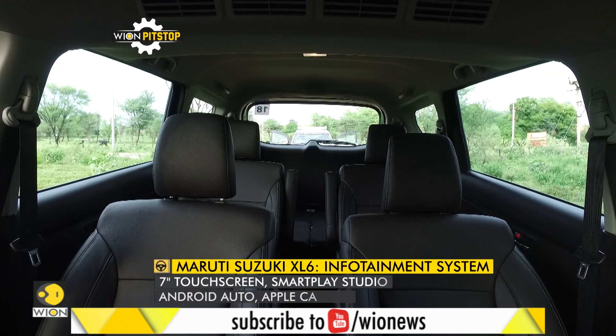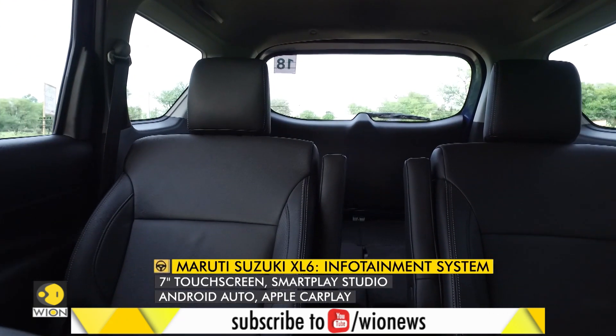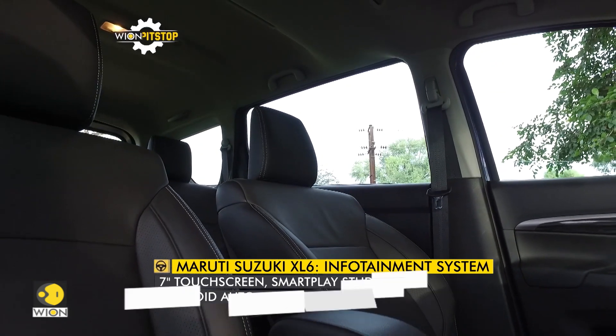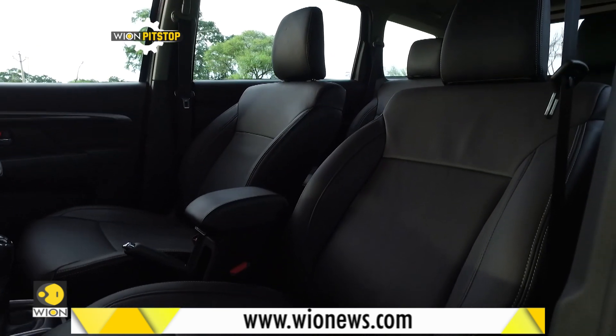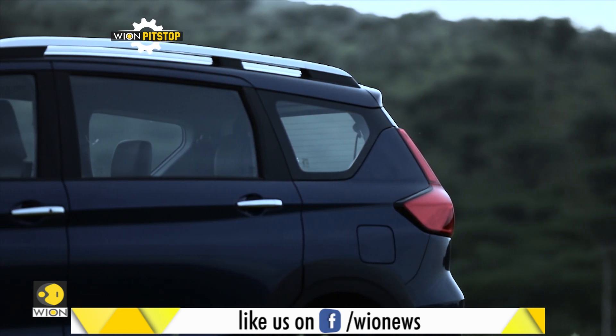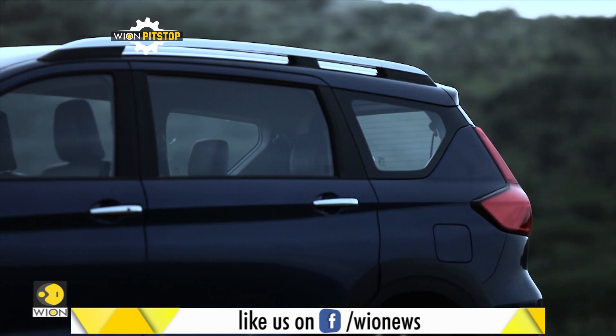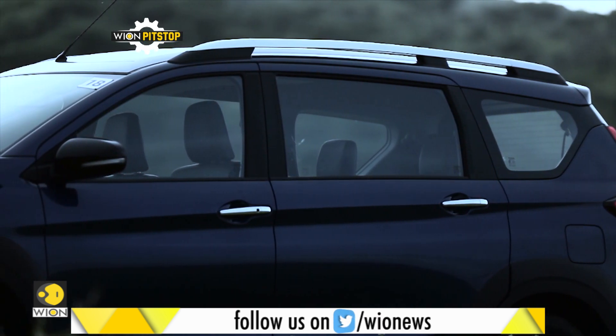The XL6 only comes in a six-seater configuration with two captain seats in the second row. They are more comfortable than the three-seater bench seat of the Ertiga; however, thigh support is not so impressive in both. A lot of people must be curious about the third-row seating, as many will consider the XL6 just because of its seating capacity.